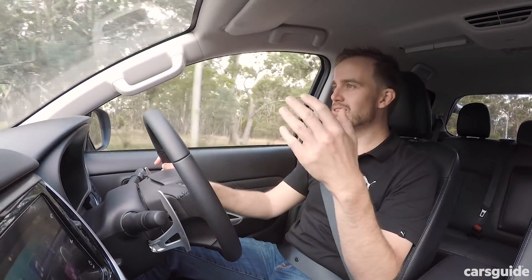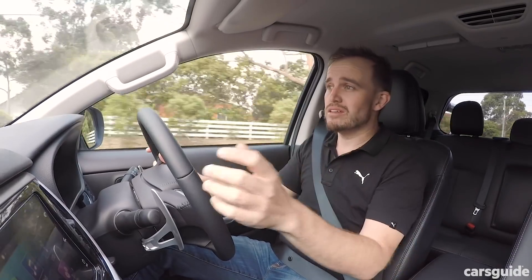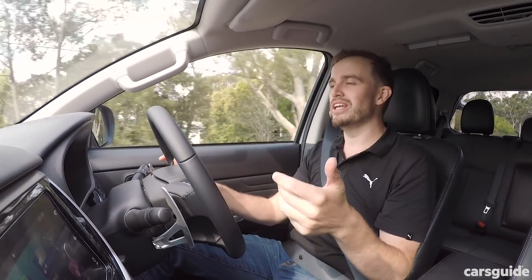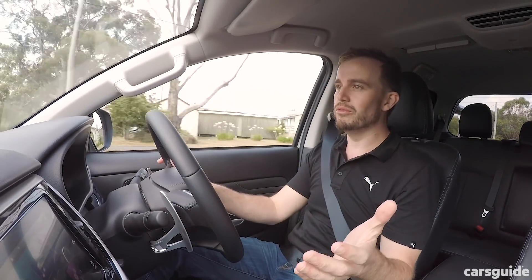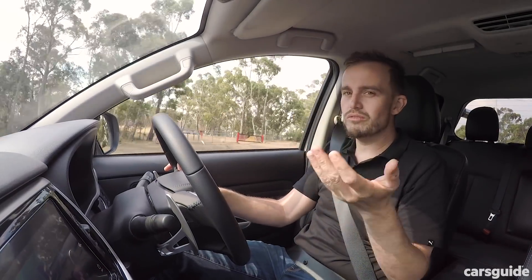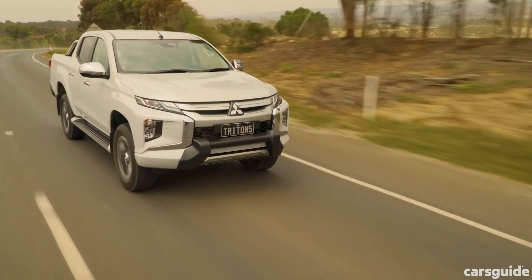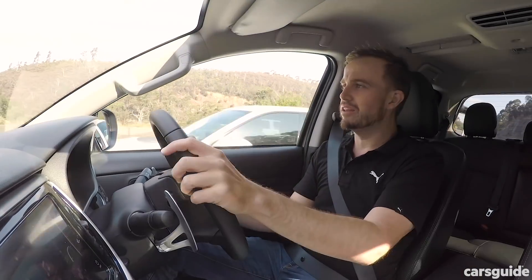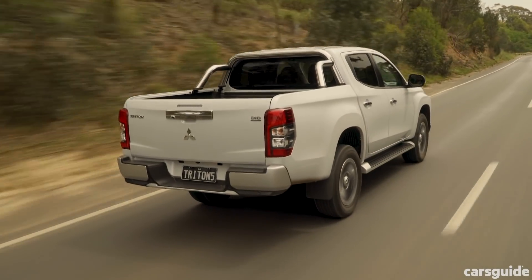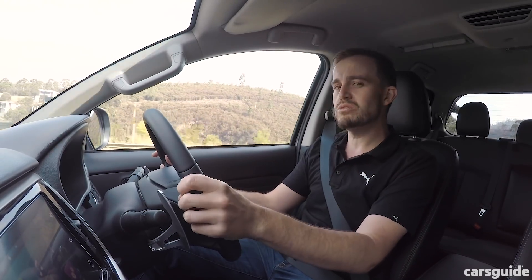The Triton has never been a class leader in terms of pretty much anything — dynamically it's never been the best, and the engine has never been the best, but it's never been the most expensive either. This time around prices are up, so it needs to be better, and it is. The ride has been improved. The suspension has been reworked, and the higher-spec models get a slightly different tune — they've got one of the leaf springs at the back removed to make it a bit more comfortable. The car I'm in now is the GLS Premium, which rides on 18-inch wheels, and with nothing in the tray it can feel a little bit jittery over smaller inconsistencies in the road surface, but generally it's not uncomfortable.